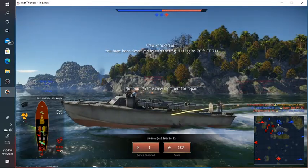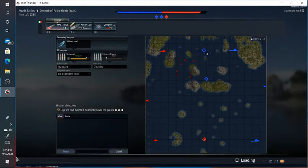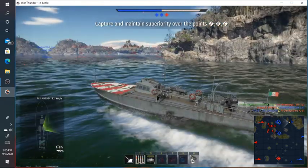So that was the new reserve boat for Italy. Now the MAS 555 — this one. About the same speed, but much less firepower. It's way worse.